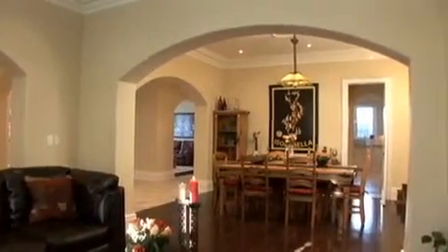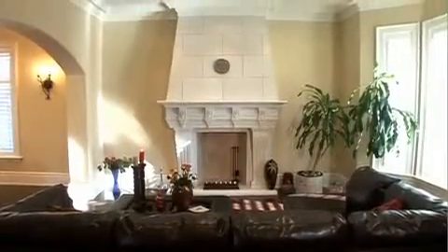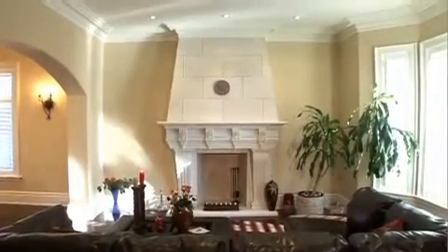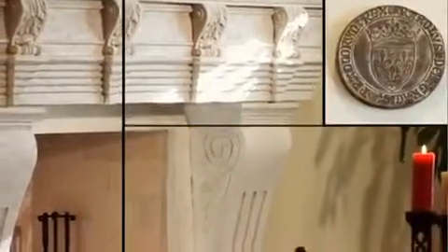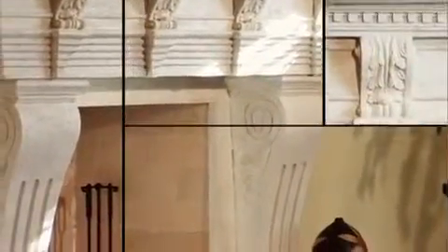Immediately to the right, we have the living and dining areas — the perfect place for welcoming and entertaining your guests in elegance and style as they first come in. With dark stained hardwood floors, a wood-burning fireplace, and a south-facing large bay window, the space is absolutely magnificent.